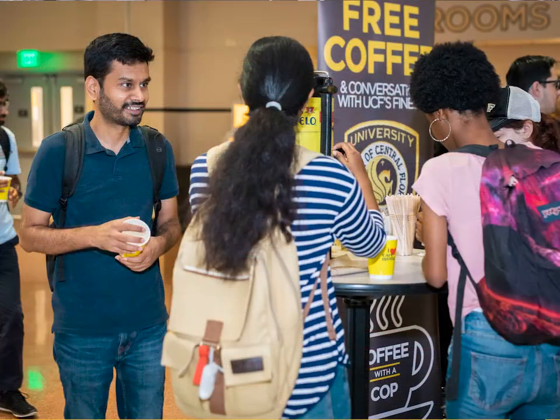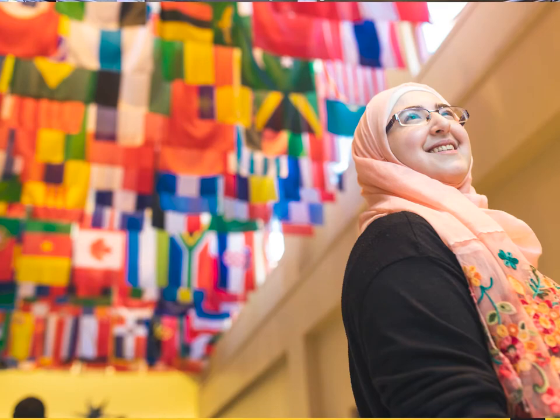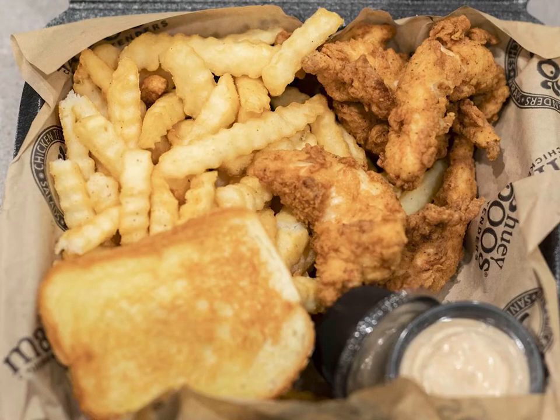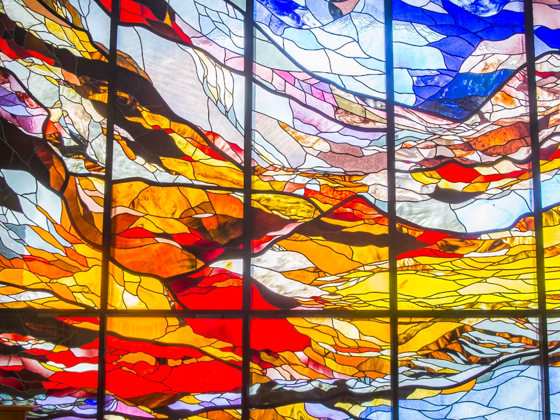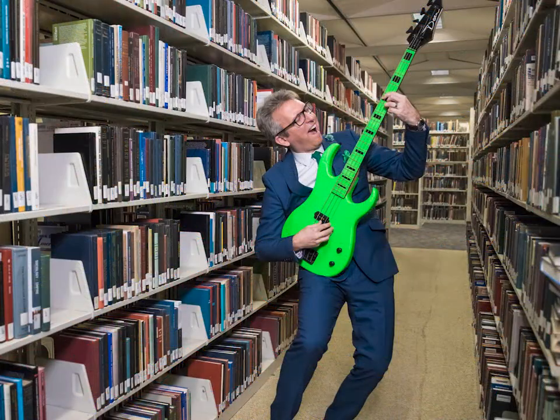The Student Union is the center of campus and a hub for student activities. Mainly athletic training students head over to the Student Union to go to the food court at lunch time. The library just underwent a major renovation and is set to open to students this coming fall. Most of our students find that they can get anything they need online, but the library is going to offer a lot of great places for students to meet up.